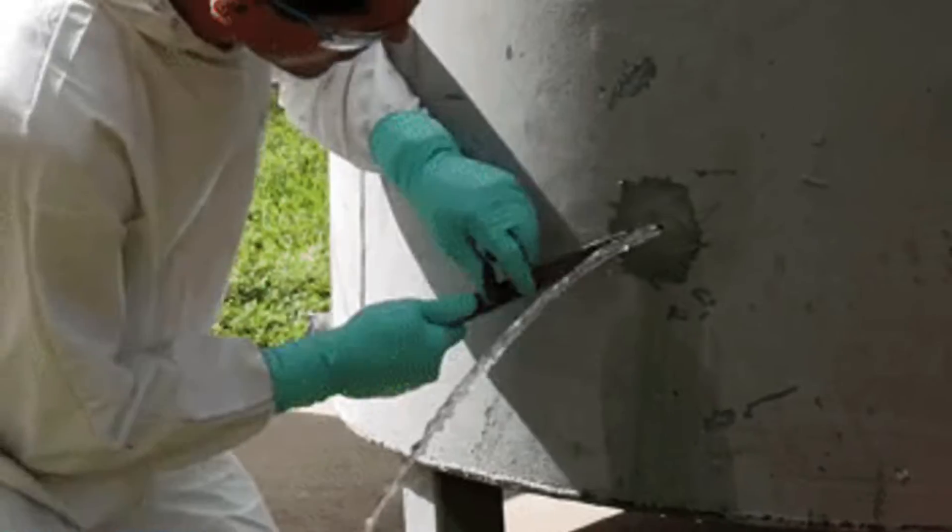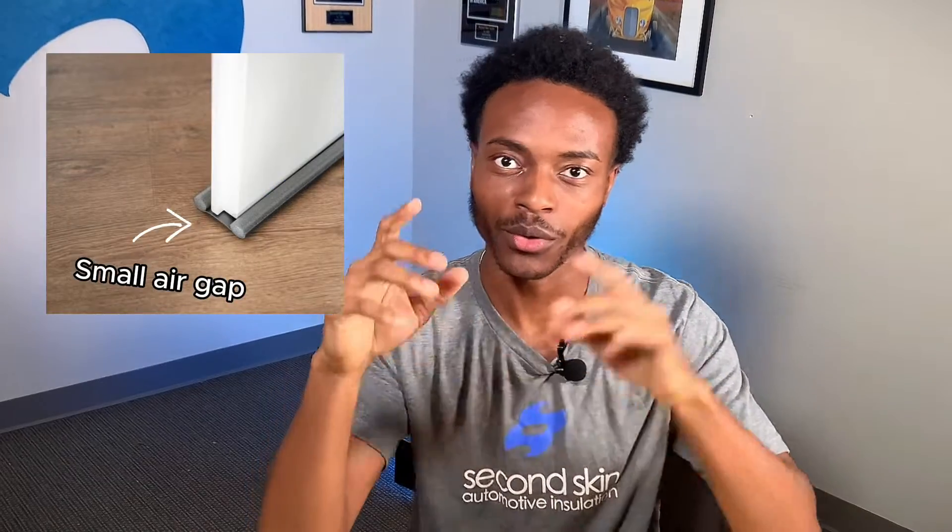Sound behaves a lot like water. They both tend to travel to the weakest point in the structure. Sound will go through that weak point of under the door, around the openings — any openings that sound can get to, sound will go to. So when soundproofing your room, pretend you were trying to fill your room with water like a pool and you have to seal all the gaps so that water can't leak out. Same thing with sound.